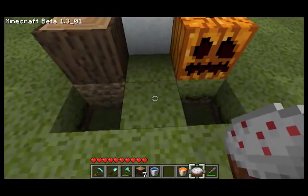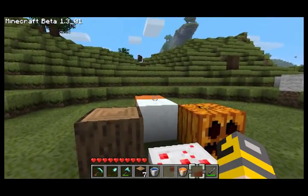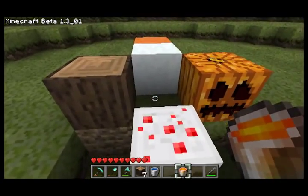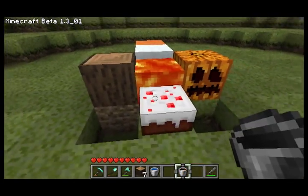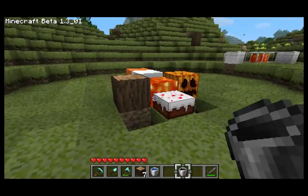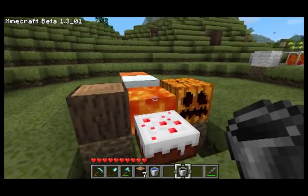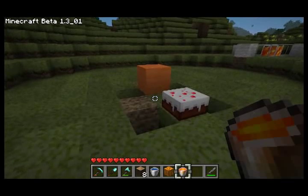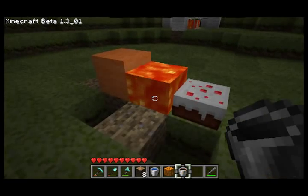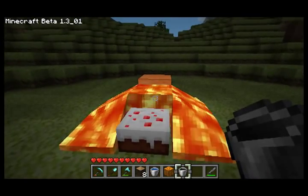Last experiment: cake, pumpkin, snow, a piece of wool behind it — I figure the snow's going to melt — and a log. The snow doesn't melt. Wow, that's pretty wild. And just because we want to see something burn, we're going to put cake and wool. Wool doesn't burn?